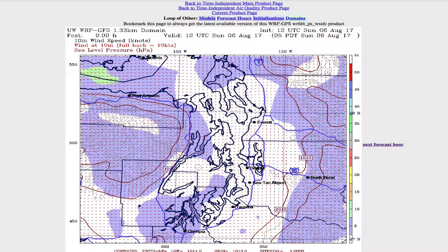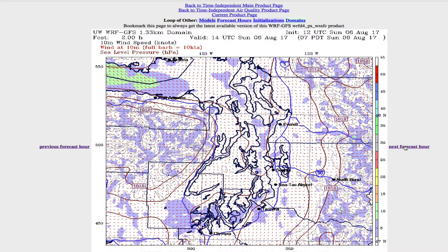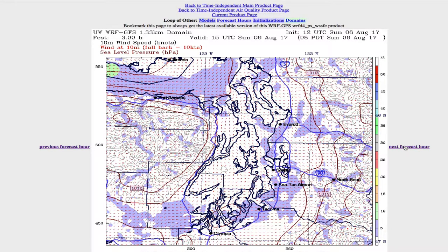At 5 a.m., there's basically no wind, or something very light out of the west. We just go up every hour. At 8 a.m., maybe 5 knots, 5 to 7.5 knots right out here.